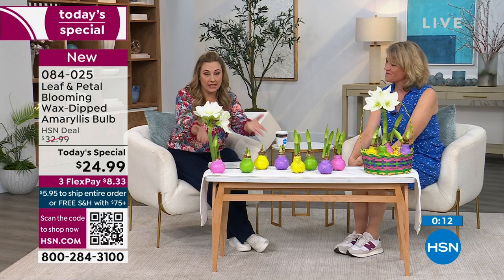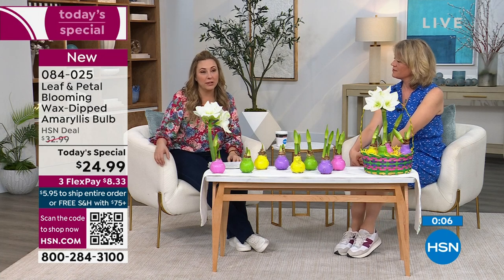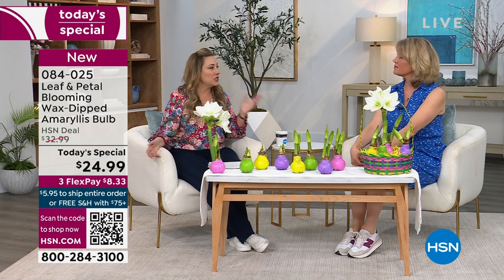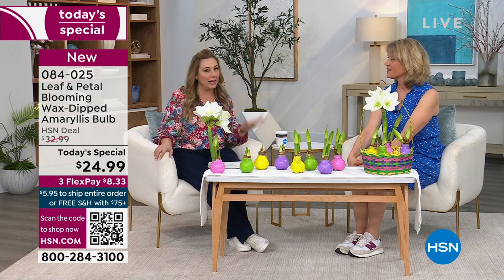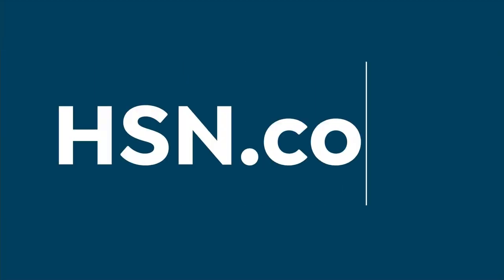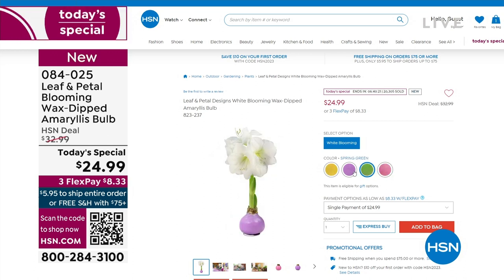From Leaf and Petal, the Today's Special comes with a 90-day warranty. There is zero maintenance, and we only have one more presentation after this — then that is it. We're so excited about how popular this has been. You can place your order on HSN.com by putting in item number 084025. We're very busy on the phone lines but we'll get to your call as quickly as possible. However you want to shop — the app, the website, the phone — we'll take a quick break and when we come back we'll be talking about more plants.